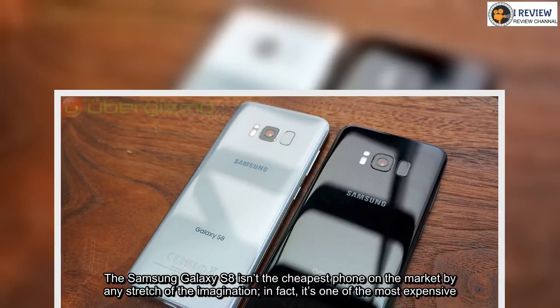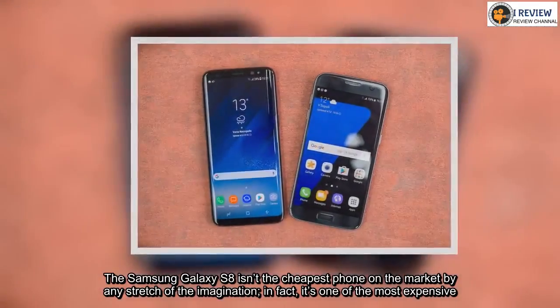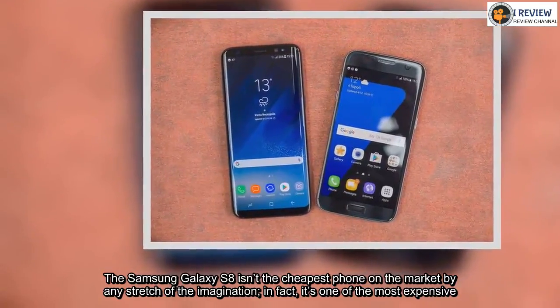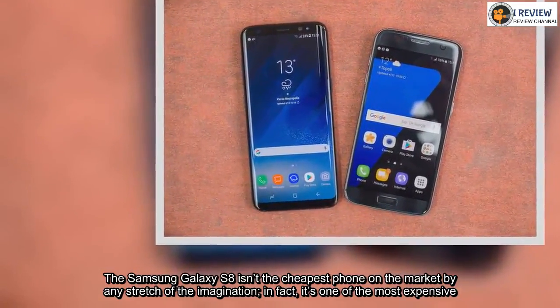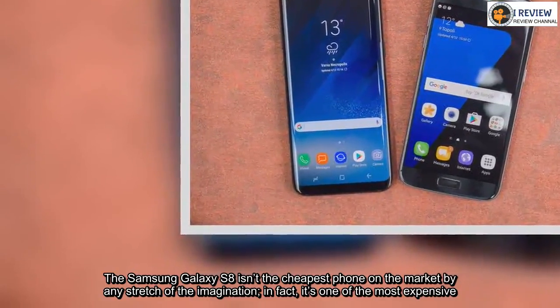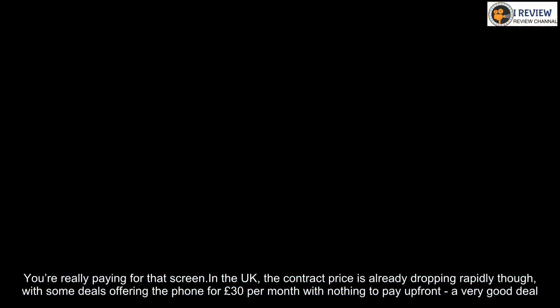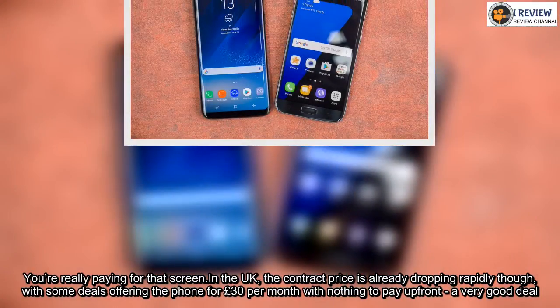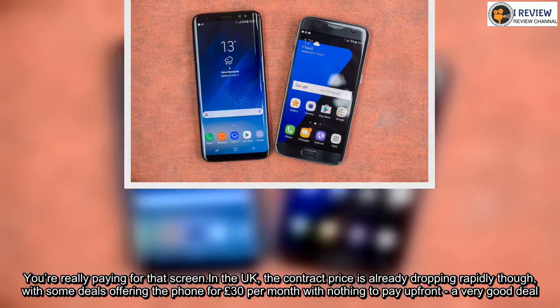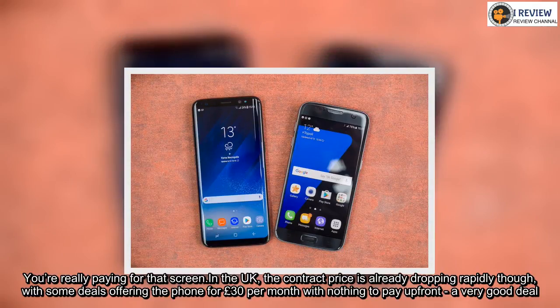The Samsung Galaxy S8 isn't the cheapest phone on the market by any stretch of the imagination — in fact, it's one of the most expensive. You're really paying for that screen. In the UK, the contract price is already dropping rapidly though, with some deals offering the phone for £30 per month with nothing to pay up front — a very good deal.